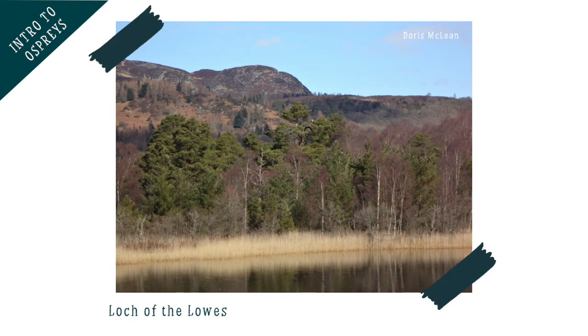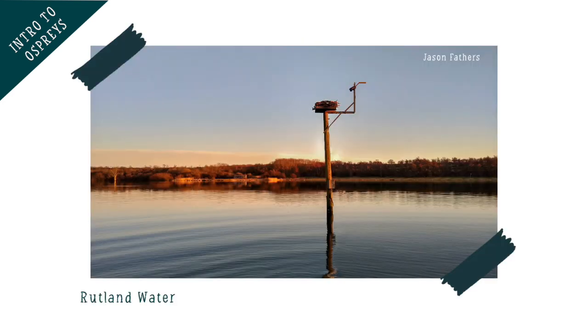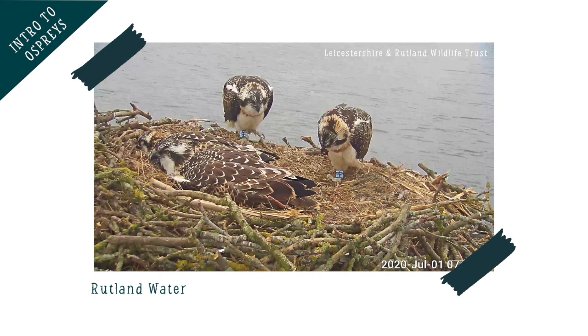You can visit some osprey nesting sites in the UK, which let you watch them from a safe distance that won't disturb the birds. Some of these nests have had cameras installed on them, so you can watch the nest from home, including eggs being laid, hatching and watching the chicks grow. You can find these cameras online with a little help from adults, and the websites can be found in our activity pack.